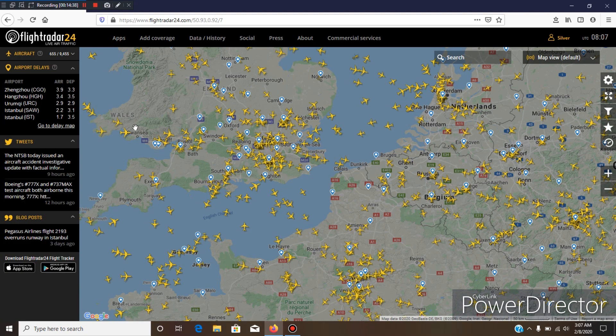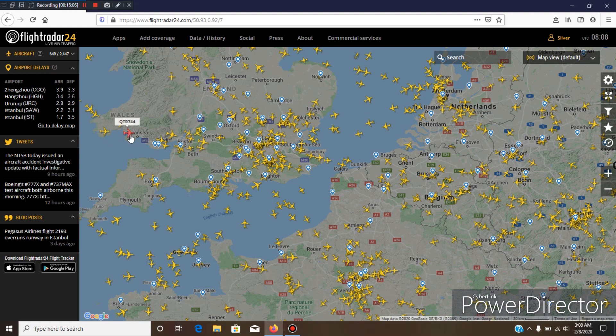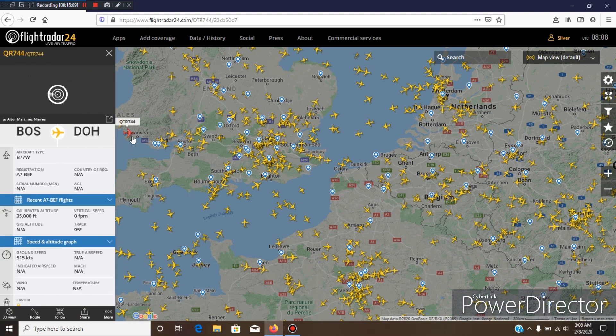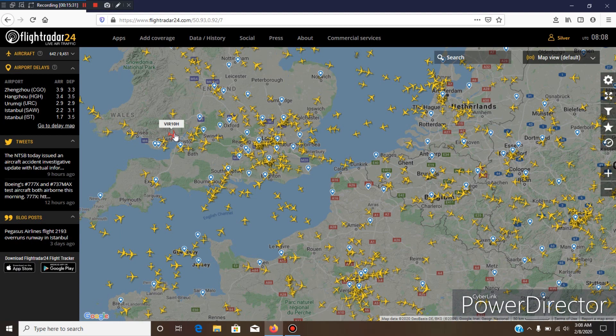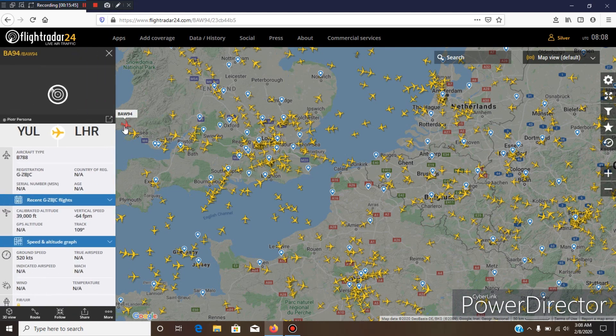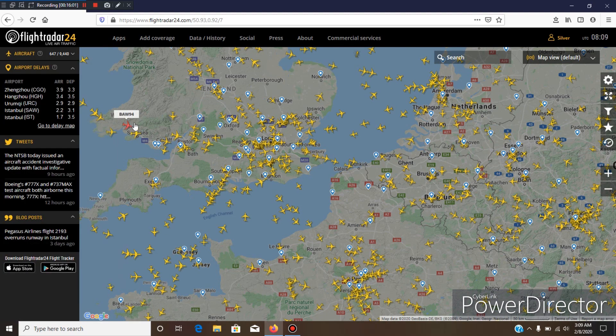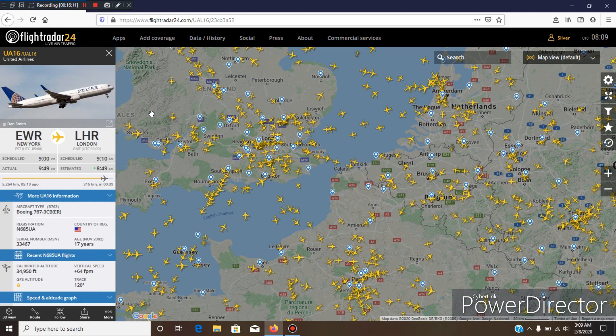Previously the size difference wasn't so noticeable among the larger twin-engine aircraft, but here you can clearly see a size difference. The larger one will be a 777 or A350 — that's Virgin Atlantic, so that's probably an A350-1000. A smaller large aircraft icon like that British Airways is probably a 787. That smaller large twin-engine aircraft icon will be for 787s, A330s, and 767s.